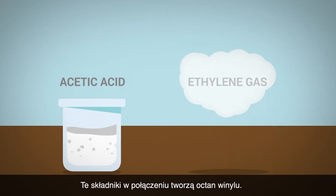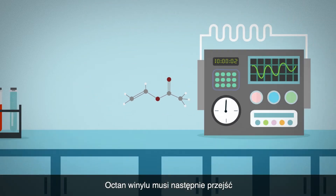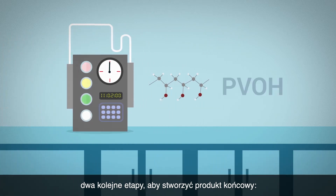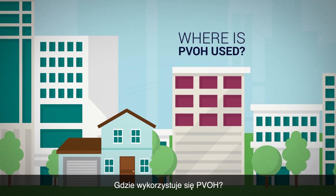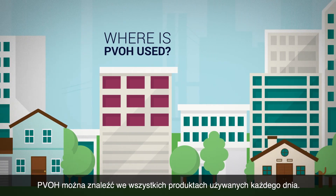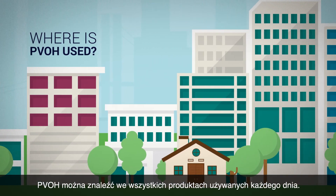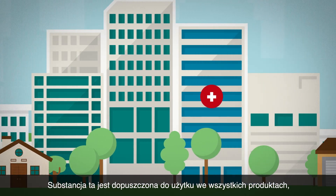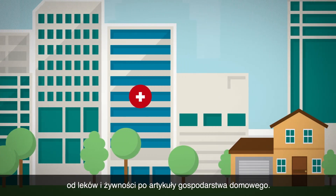These ingredients are combined to create vinyl acetate. The vinyl acetate then goes through two stages to create the final product, PVOH. Where is PVOH used? You can find PVOH in all kinds of everyday products. It's approved for use in everything from medicine and food to household products.